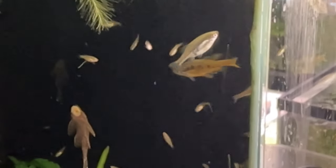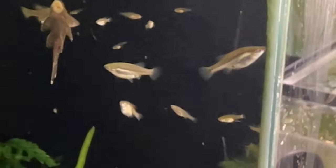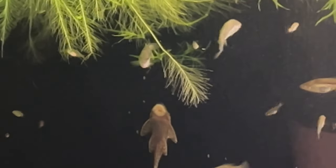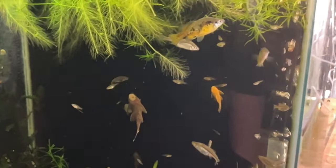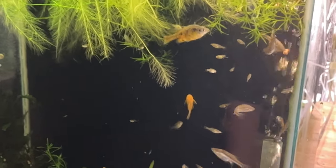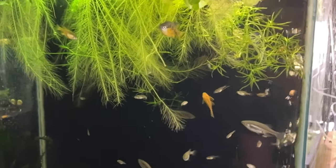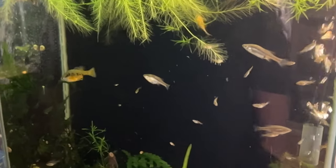These goodeids are found in the central western part of Mexico. A goodeid is a type of livebearer that is actually viviparous — viviparous means, like a human, they are born with an umbilical cord. When you think of a guppy, those are ovoviviparous — the guppy breeds and everything for that fry is inside the egg sac inside the mother's womb. But goodeids are a hundred percent reliant on the health of the mother — they get all their nutrients and oxygen supply from the umbilical cord.